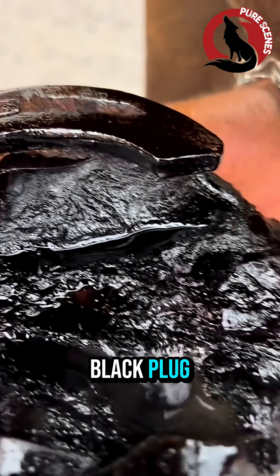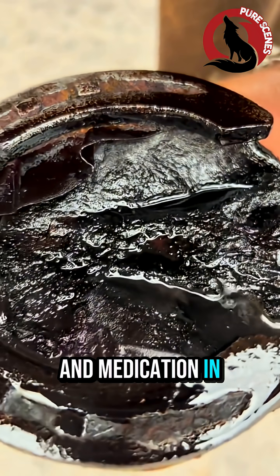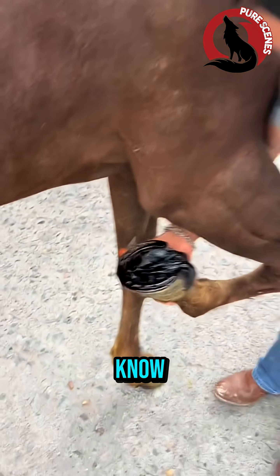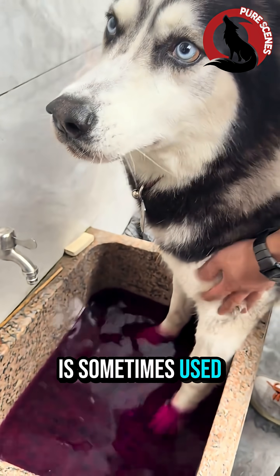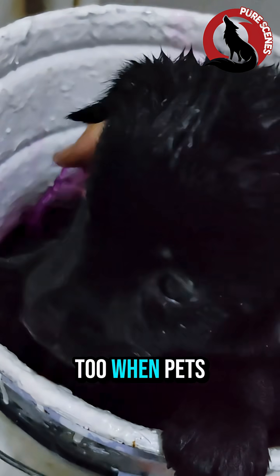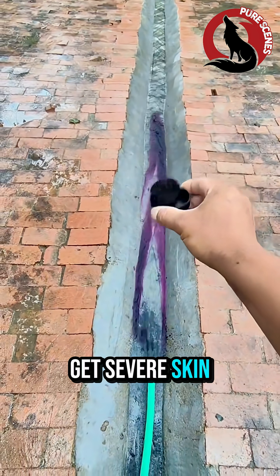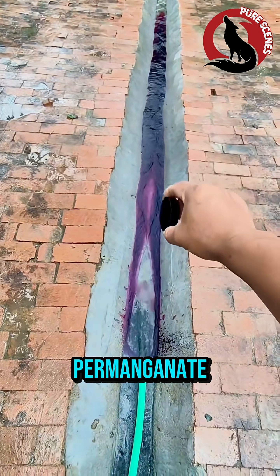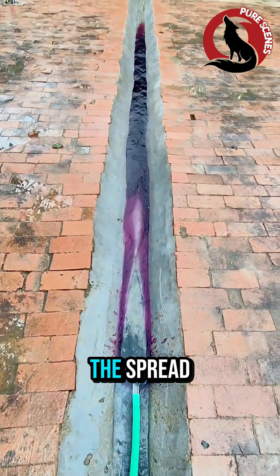In seconds it becomes a hard black plug, locking infection out and medication in, giving the hoof time to heal from the inside. And here's something most people don't know — the same chemical is sometimes used by veterinarians and pet owners to treat infections in other animals too. When pets like dogs or goats get severe skin or wound infections, a very diluted form of potassium permanganate is used to disinfect and control the spread.